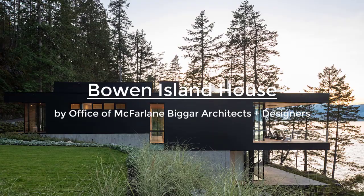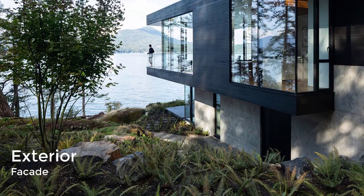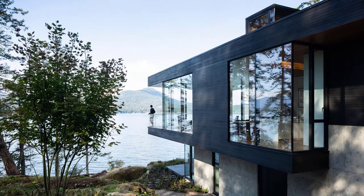Bowen Island House is a contemporary cabin nestled into the shoreline of Bowen Island in British Columbia, serving as an idyllic weekend house in the woods. The home is built over two stories, characterized by exposed concrete on the lower floor and blackened local cedar cladding and insulated glass on the upper level.